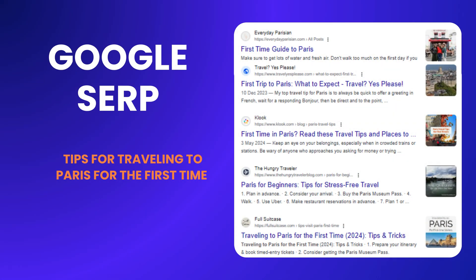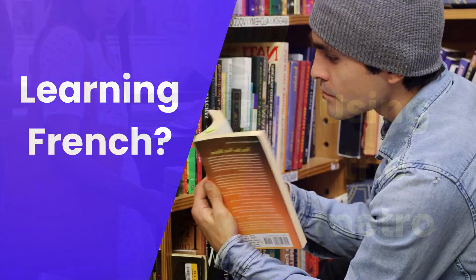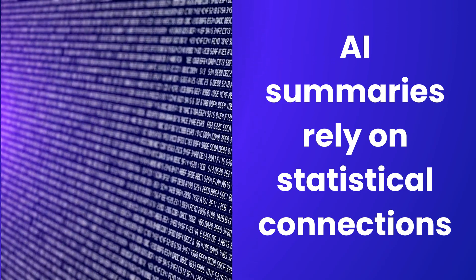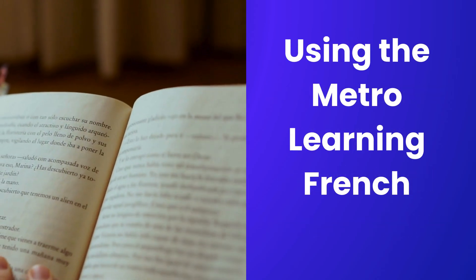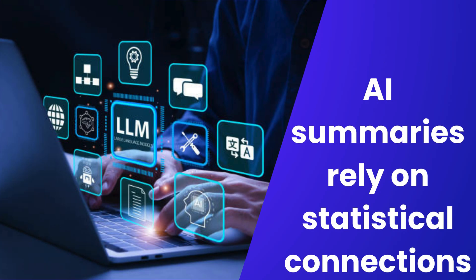Traditionally, you'd see a list of websites — or search engine result pages, SERP — as you can see on your screen. However, with large language models, you might see a summary directly on the search page, pulling information from various sources. You can see the results generated by Google AI Overview and Microsoft's Co-Pilot on your screen. Now, why do you see suggestions for using the Metro or Learning French? Because these AI summaries are based on statistical connections — if using the Metro and Learning French often appear together with first-time travelers in their source material, the LLM might suggest those as relevant tips.